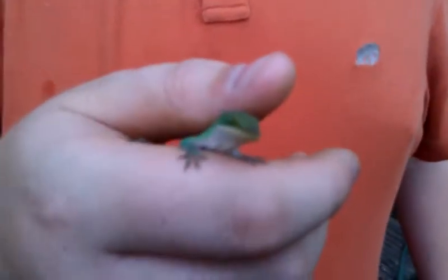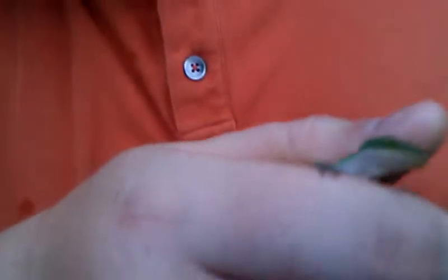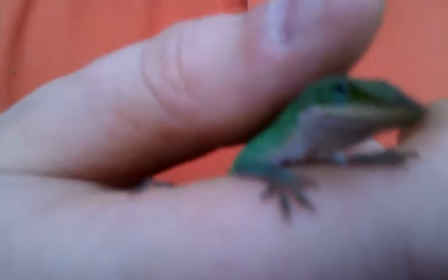He's about five, five and a half months old. And he'll be up for sale on our website for $10, plus shipping and handling, of course.